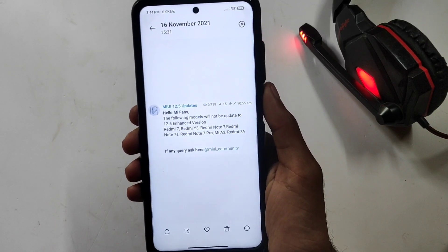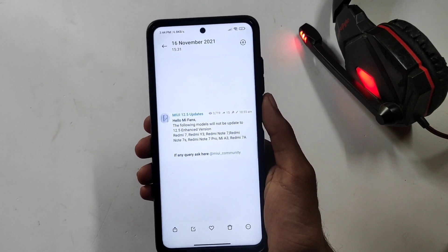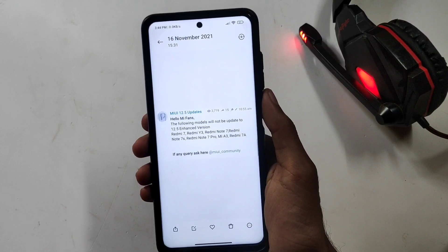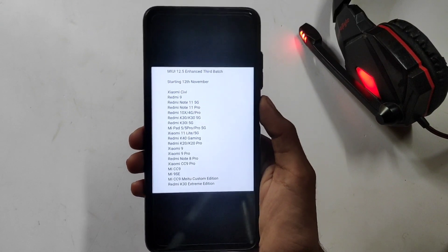This is a new update with the Note 7 series. This is a new update with the Snapdragon 845 chipset, but it will be available for 2 years. After the update, we will list the new devices.